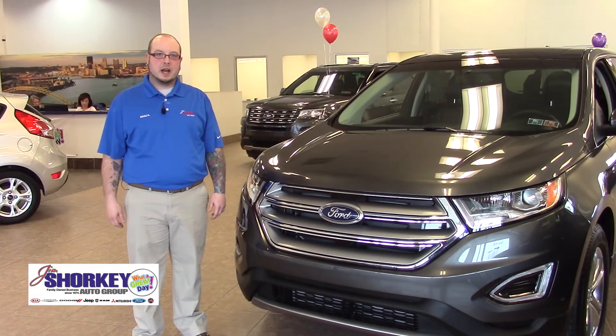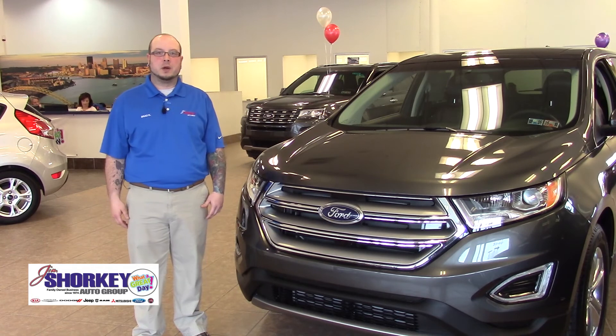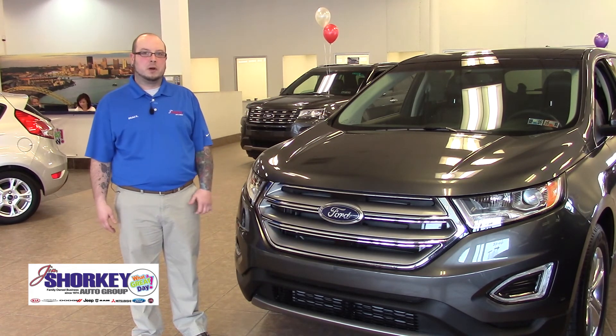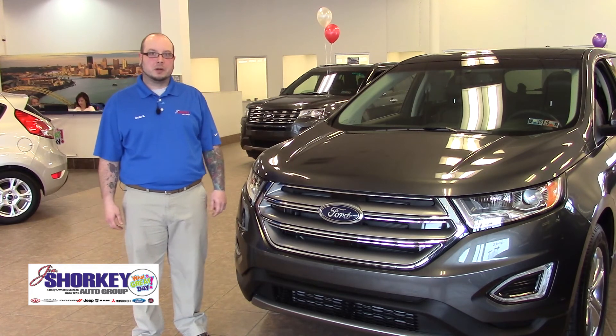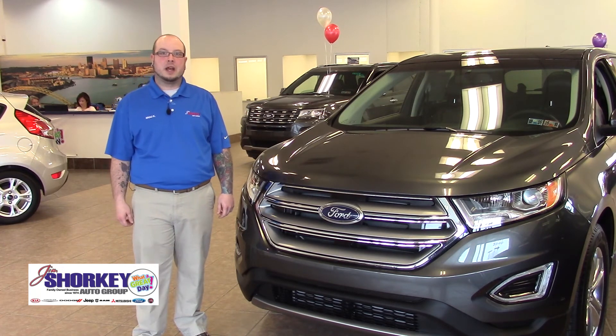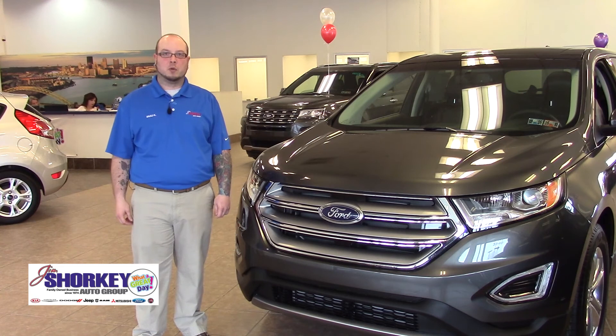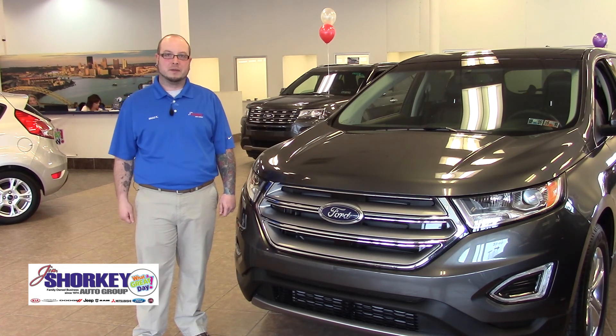Thank you for taking the time today to watch this informational video on the 2016 Ford Edge all-wheel drive model. Here at Jim Shorkey Family Auto Group we strive for 100% customer satisfaction, a family-based atmosphere, and the one and only unbeatable lifetime powertrain warranty forever on all of our frontline vehicles.